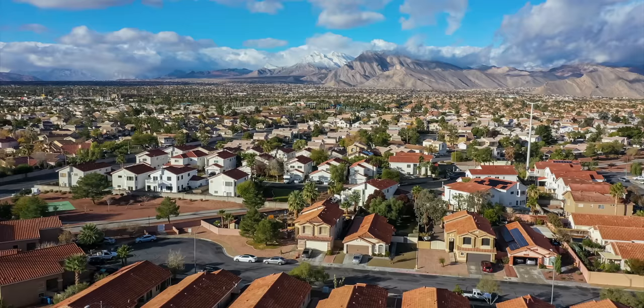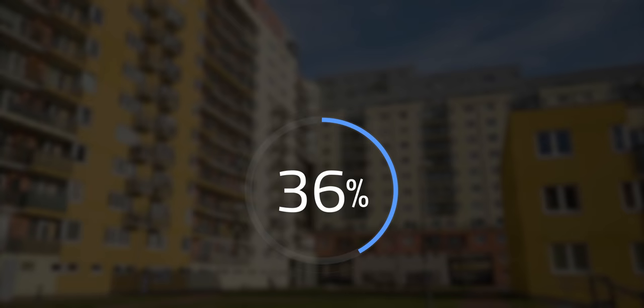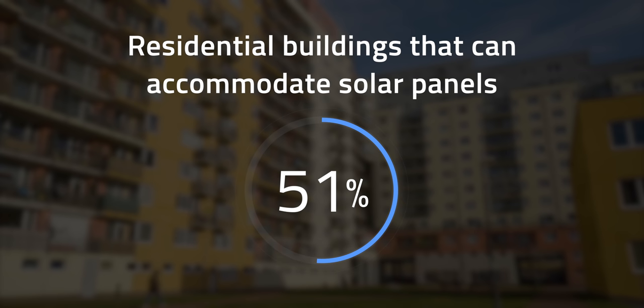According to the National Renewable Energy Laboratory here in the US, about 35% of residents are renters. They also estimate that only about 51% of residential buildings can accommodate a PV system of 1.5 kW or larger, due to ownership, number of stories, suitable roof space, and shading.